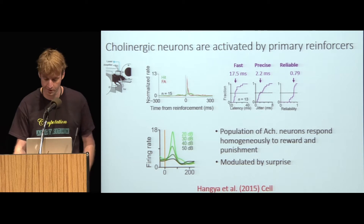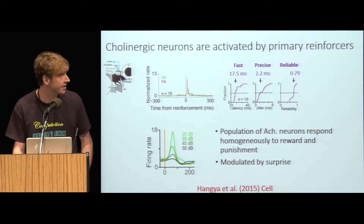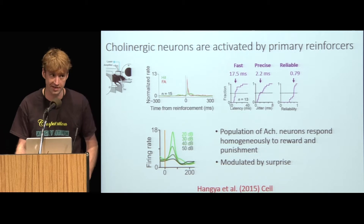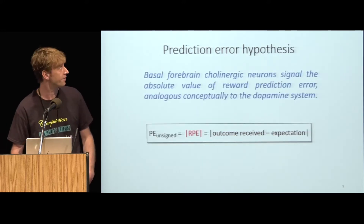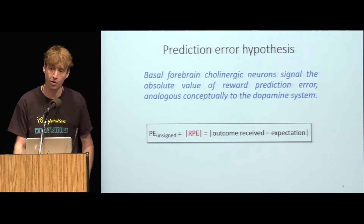I want to pose the question: what does acetylcholine signal to the brain — what are the principles governing the spiking activity of cholinergic neurons? Balaj Hangya, a former post-doc in the lab, was really the first to perform identified recordings from cholinergic neurons in vivo using a trick called optogenetic tagging. What he found was quite surprising: cholinergic neurons were activated both by reward and punishment, contrary to previous notions. These responses were fast, precise, and reliable. Furthermore, responses to reward were modulated by surprise — characteristics reminiscent of the dopaminergic system.